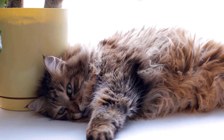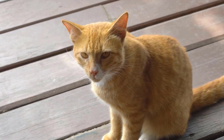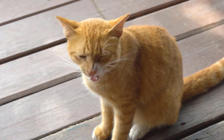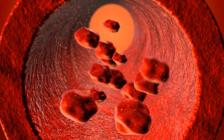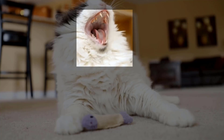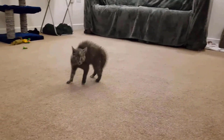Cats with kidney problems may have a dull, dry coat and may groom themselves less often. Gastrointestinal problems like diarrhea or constipation may also occur as kidney function declines.